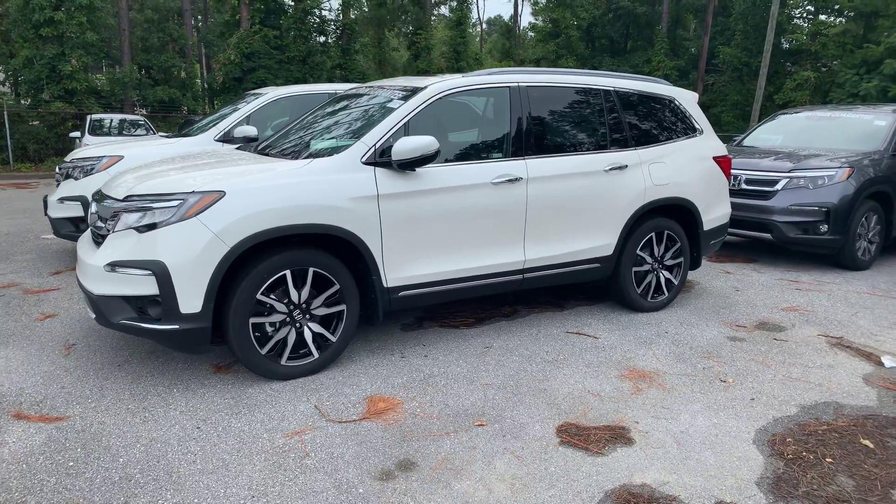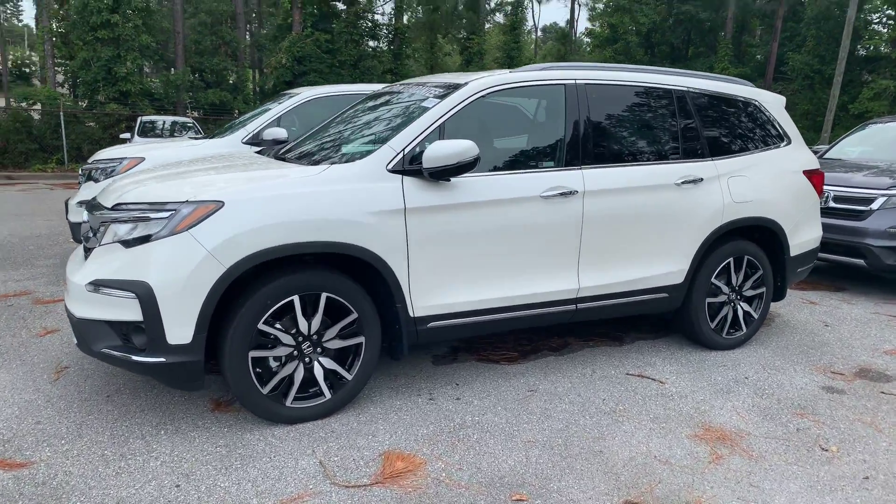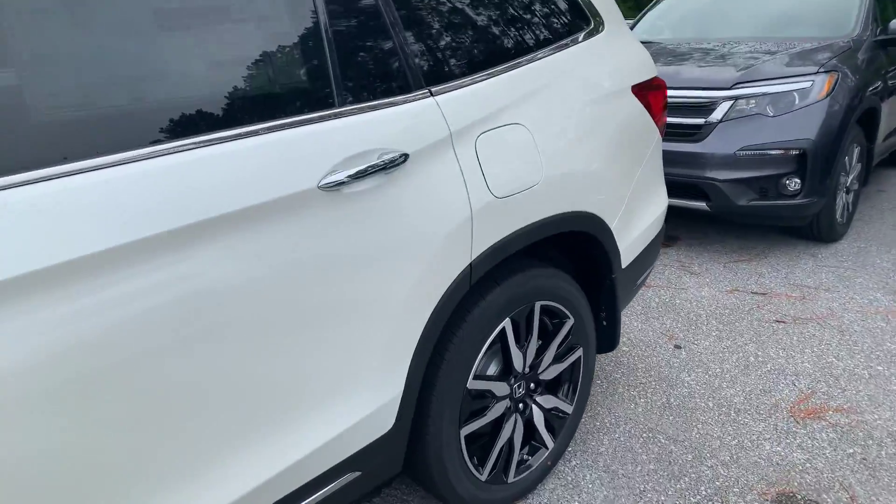Good morning, Tammy. This is Chris at Tamron Honda. This is the Elite Pilot you were looking at — the white diamond pearl with the black interior.